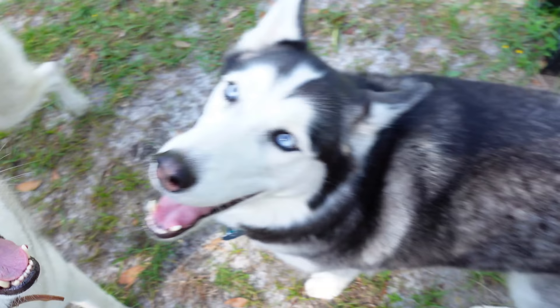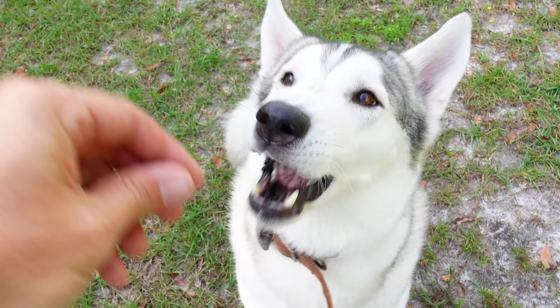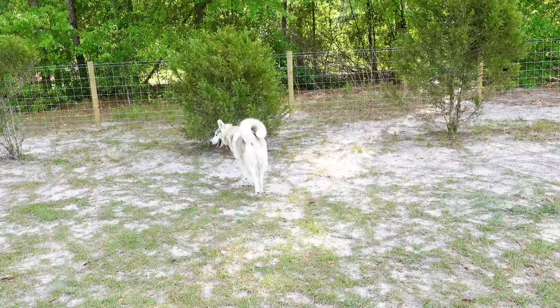Come get treats! Good boy. Sit. Good mama. Can you speak? Speak — good girl. Can you speak? Be a big boy. Speak. Good boy.